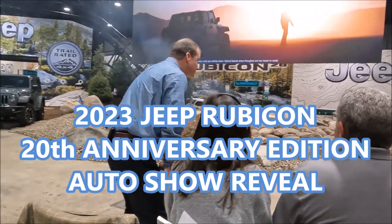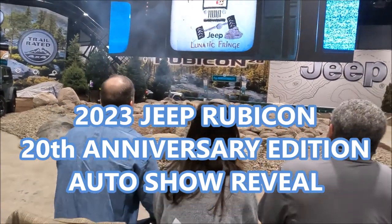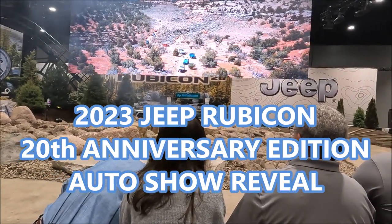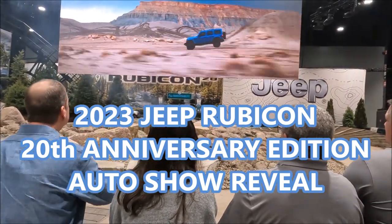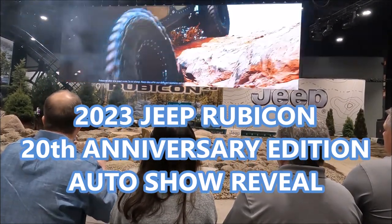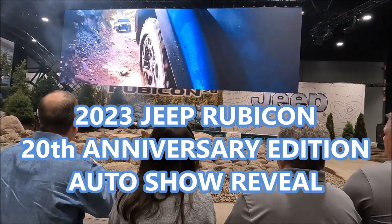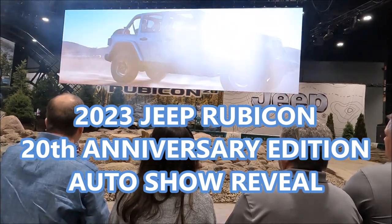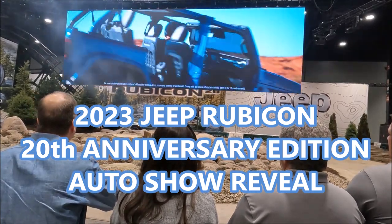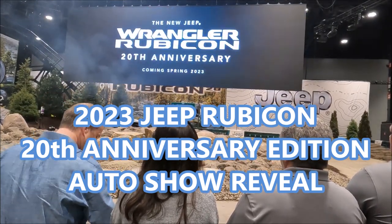20 years ago, a group of Jeep brand engineers known as the Lunatic Fringe began dreaming of a more capable Jeep Wrangler. Through hard work and a little rebel ingenuity, they realized their dream in the Rubicon. Today, the spirit of the Lunatic Fringe lives on in the most powerful Jeep Wrangler yet — the new Jeep Wrangler Rubicon 20th Anniversary Edition. Yet another crazy dream come true.